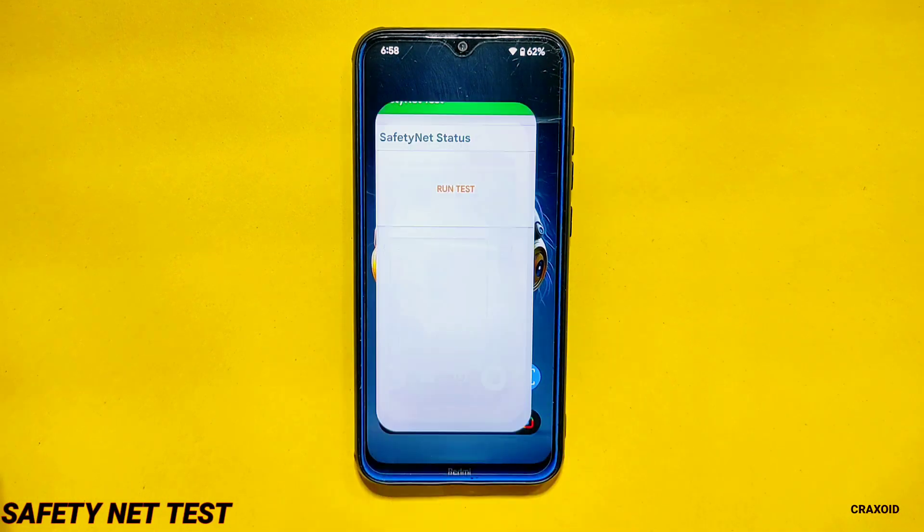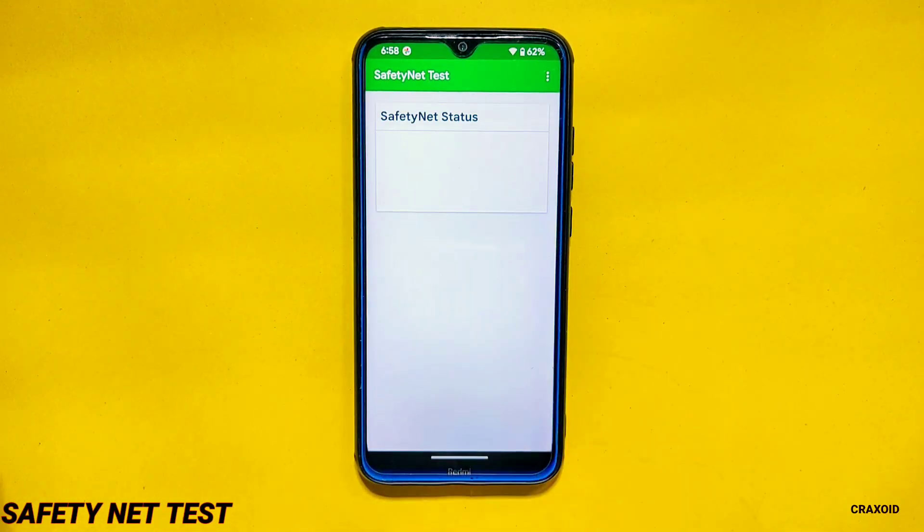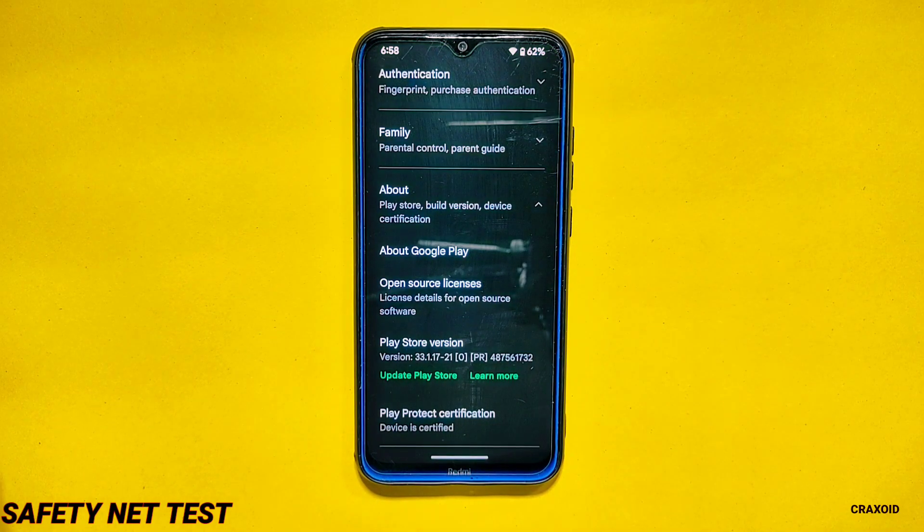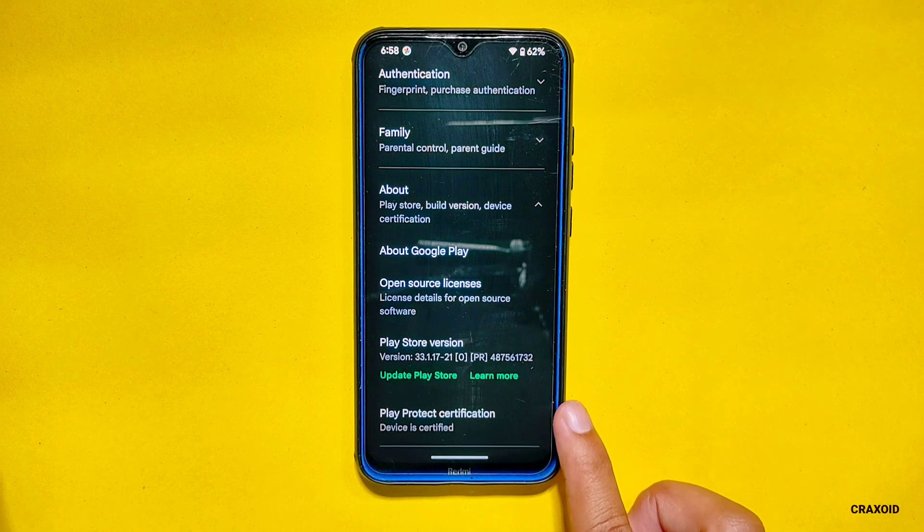Safety Net Test. Now let's see the safety net test result. It has passed the safety net test, and if we look at Play Protect certification on the Google Play Store app, the device is certified.